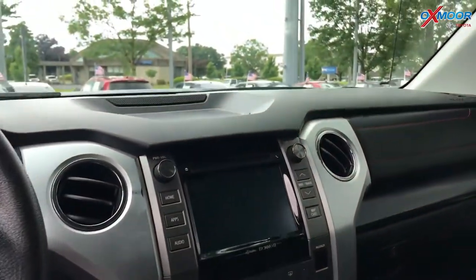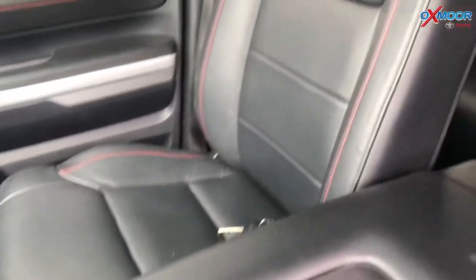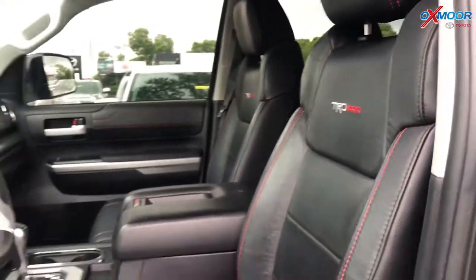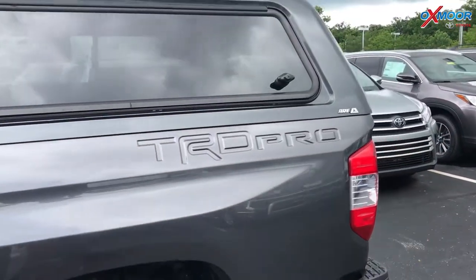In the interior it has heated leather seats, navigation, Bluetooth, and a backup camera. The vehicle does have a clean Carfax and it had one previous owner. That interior is black leather. Mileage is 51,000 and the price is $39,800.